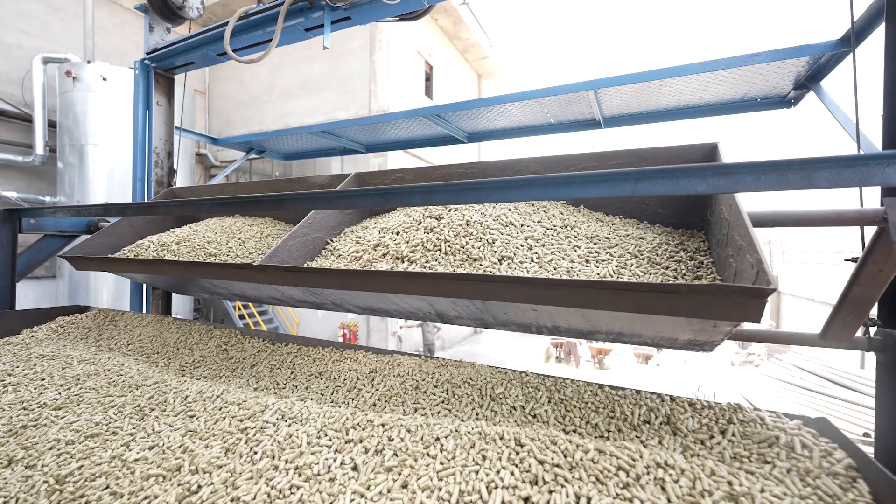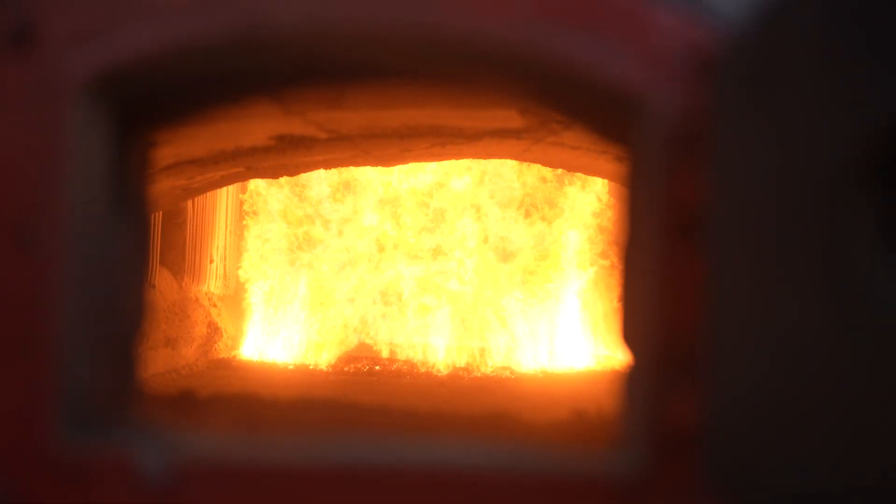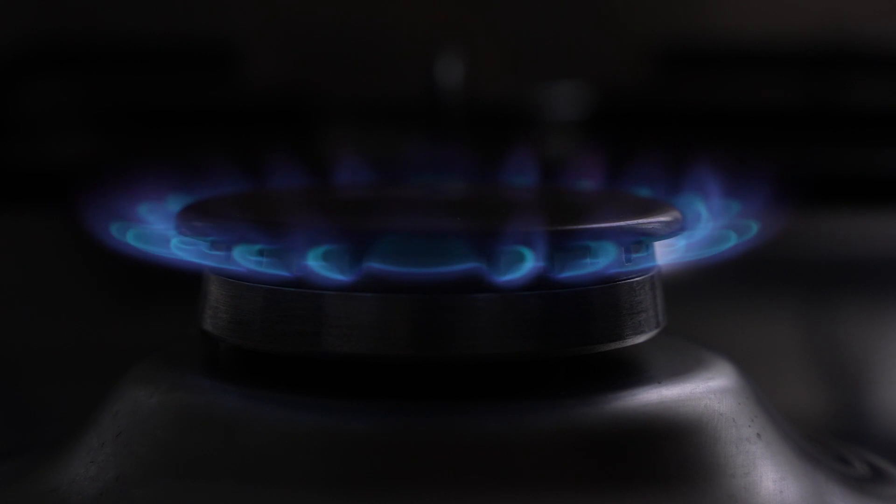The energy generated through these biomass pellets can be utilized for industrial, commercial and domestic purposes, resulting in huge economic profits.